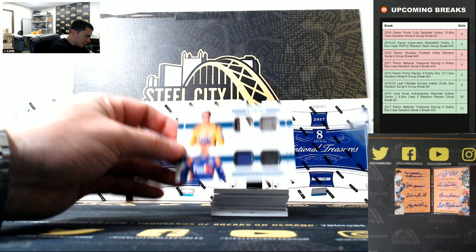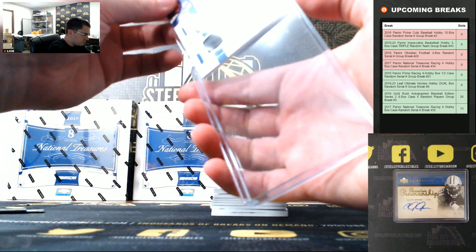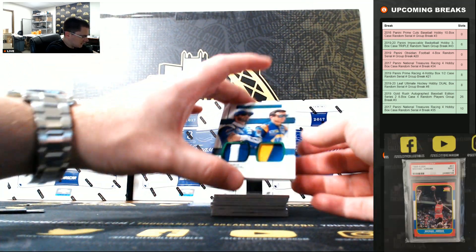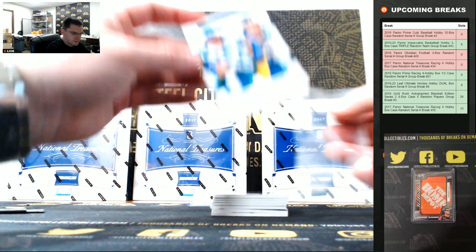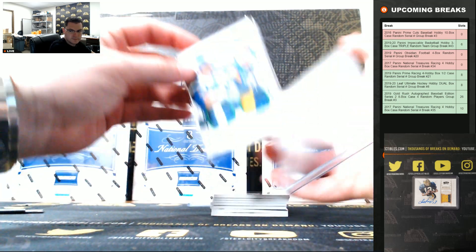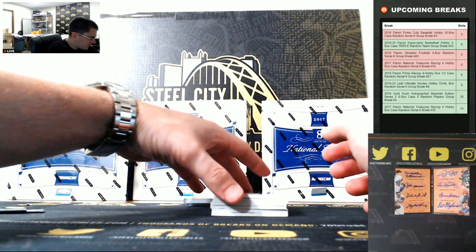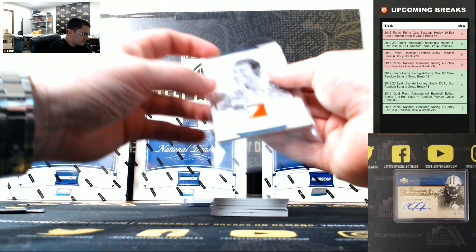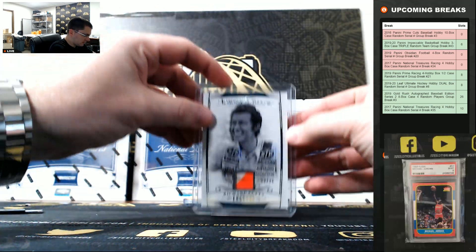Bush, Hamlin, 15 of 25. That dual going to 5. Nice one here — Jimmy Johnson and Chase Elliott, 5 of 5. Richard Petty, 9 of 25. Let's go to 9.